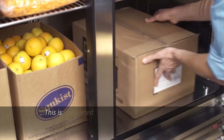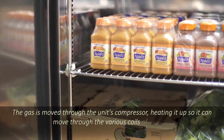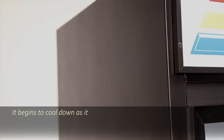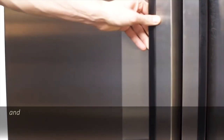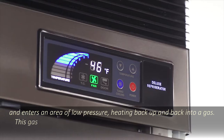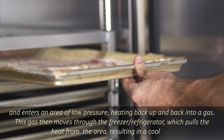This is completed through the following process: the gases move through the unit's compressor, heating it up so it can move through the various coils of the unit. It begins to cool down as it travels, and while it's still under pressure, it will change from a gas to a liquid. Once it's in a liquid state, it moves through a valve and enters an area of low pressure, heating back up and converting back into a gas. This gas then moves through the freezer or refrigerator, which pulls the heat from the area, resulting in a cool unit.